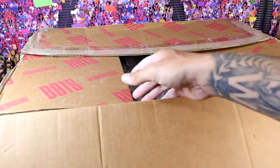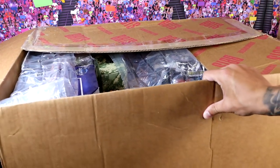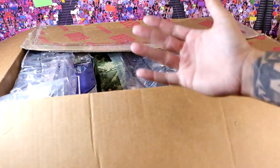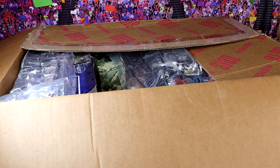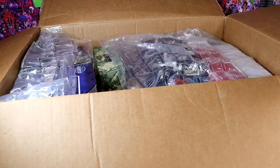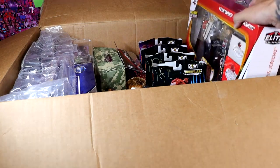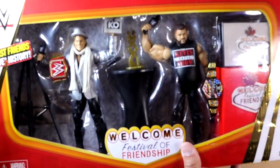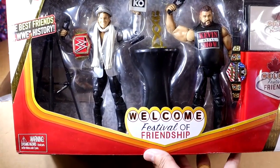My Christ in heaven, what is going to be inside this box? I'm gonna scoot this back just a little bit and bring it out one by one like we traditionally do here in the unboxings. What? What? What is this? I'm just... unbelievable. Epic Moments Elite. Welcome to the Festivals of Friendship playset.